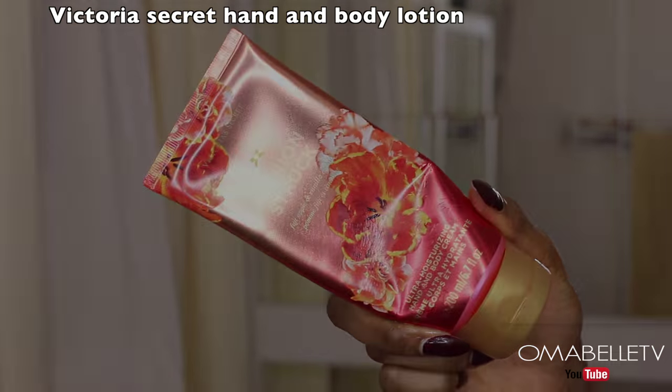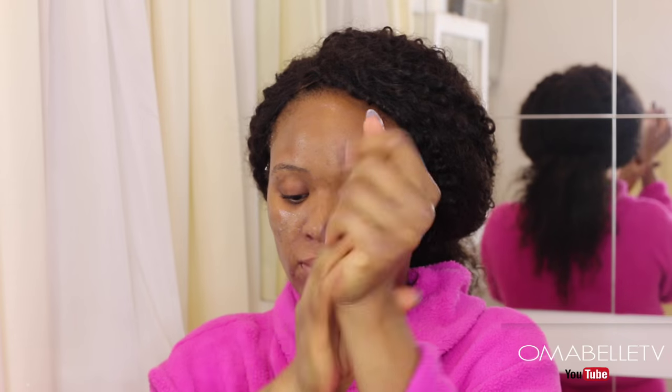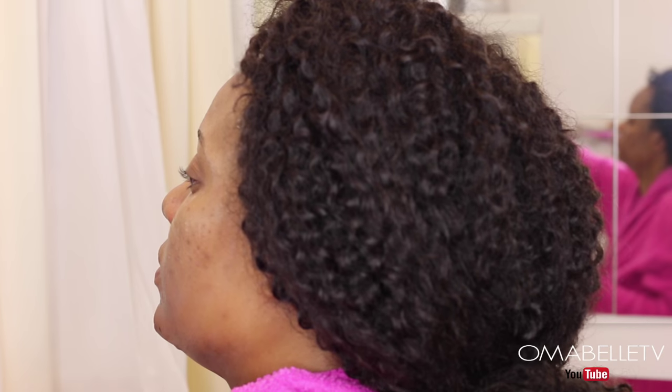I also never forget to apply a hand lotion because with this dry weather it's very important to moisturize the hands so they don't look ashy and dry. My final last step is to clean my ears — it's just a part of my routine that I've gotten used to over the years.